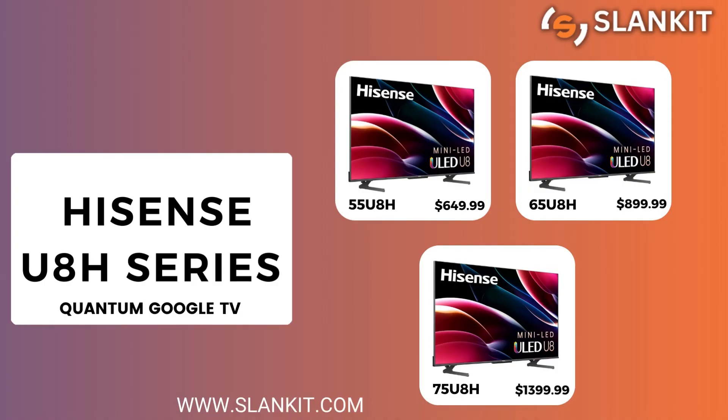First on our list is the Hisense U8H series. It comes in 55, 65, and 75 inches.